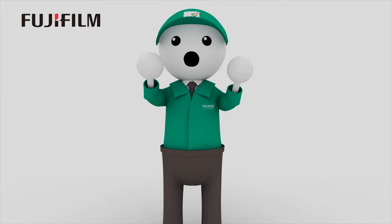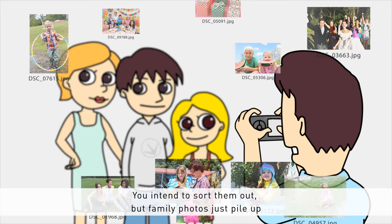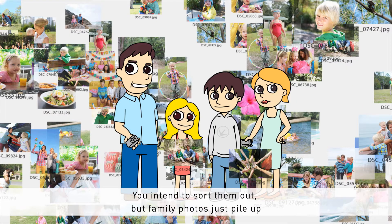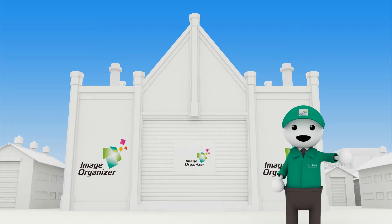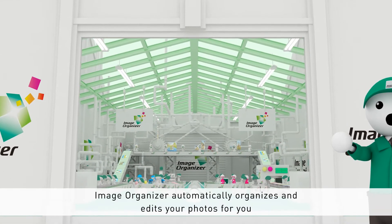Who organises the photos in your family? I know you intend to sort them one day, but all those photos are just accumulating in various locations. If you're at a loss for a solution, we're here to offer our support. We're ready to help you get more pleasure out of your photo life, especially if you find sorting photos troublesome.